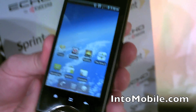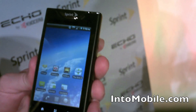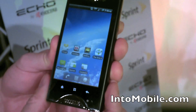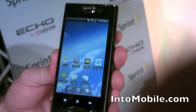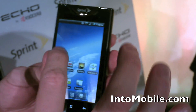Hey everyone, this is Mark with Intu Mobile and we're here live at the Sprint and Kyocera event, taking a look at the Kyocera Echo. So what you're seeing here is just standard mode — a traditional 3.5 inch Android 2.2, nothing real fancy here.